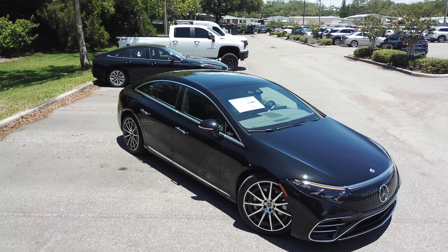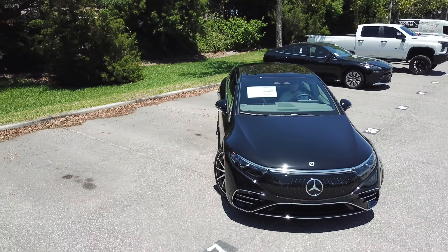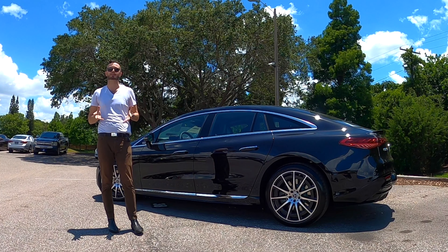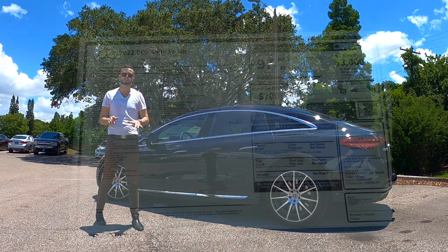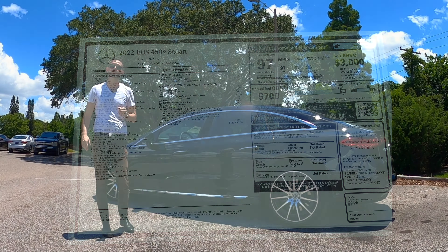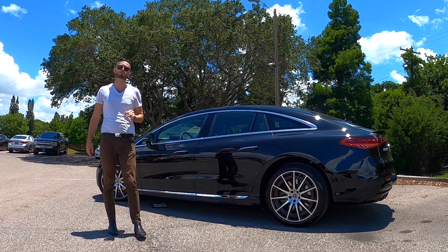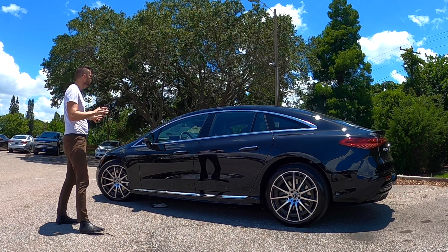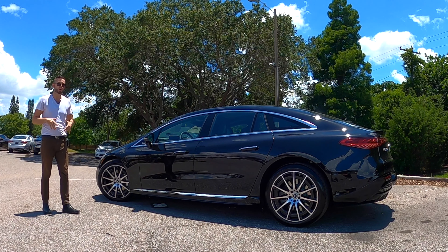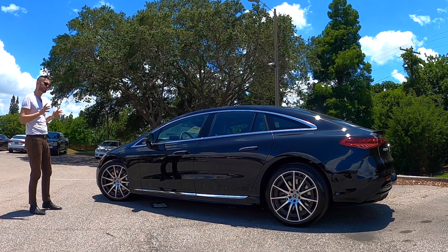The largest battery pack at 107.8 kWh produces 329 horsepower and 417 lb-ft of torque, paired to a single-speed automatic transmission. It achieves 97 MPGe, which is not best in class, but the range of up to 350 miles is excellent for luxury. Zero-to-60 comes in between 4 and 5.9 seconds, a quarter mile in 12.5–14.5 seconds, with a top speed over 130 mph. The EQS styling is forward-looking without being overly futuristic.